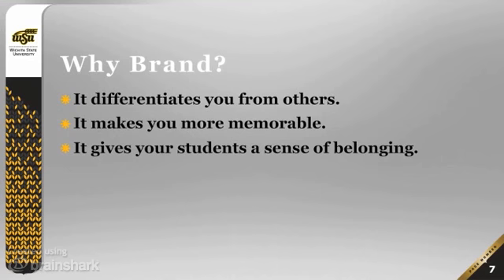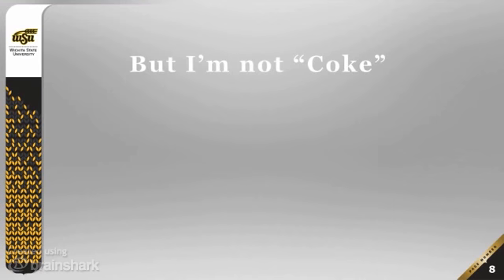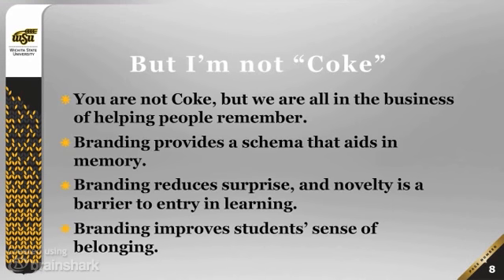Branding differentiates you from other people, it makes you more memorable, and it gives your students a sense of belonging. You may say, 'I'm not Coke, why should I need to do it?' It's true you're not Coke, but all of us are in the business of helping people remember things. Branding is just a tool that will help people do that.